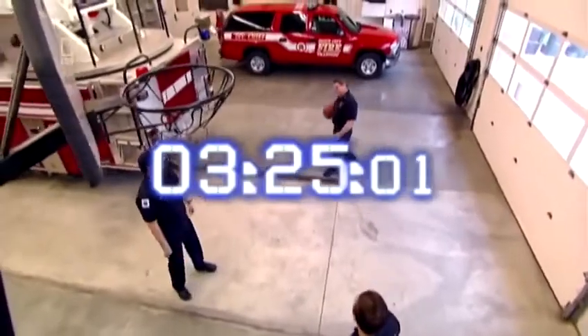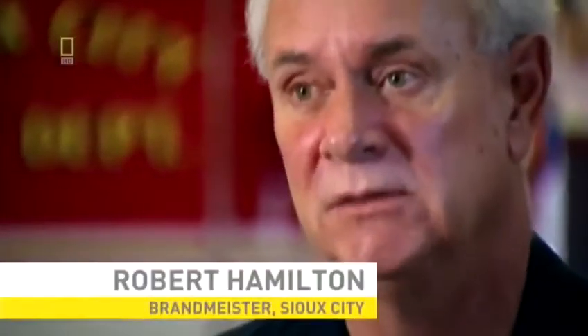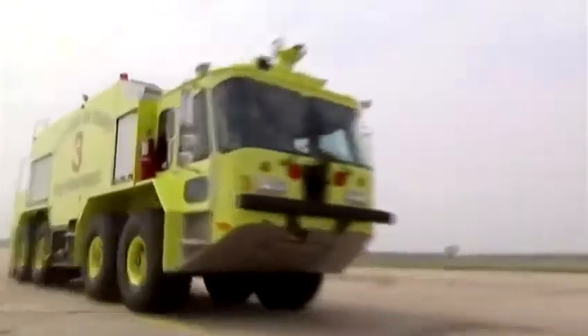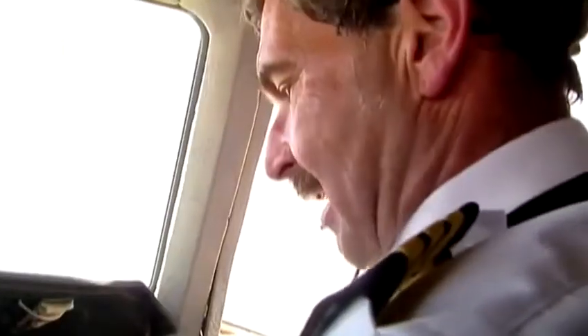At 3:25 PM, a quiet afternoon in a Sioux City fire station is about to get a whole lot busier. When Fire Chief Robert Hamilton hears an alert, he suspects something big — he'd been in the business a long time and had almost a sixth sense. His hunch is proved correct: UA-232 is heading right for his city. Nine fire trucks race out to their emergency positions on one of the runways. Captain Haynes and his crew now must work out how they're going to land the plane with barely any controls.